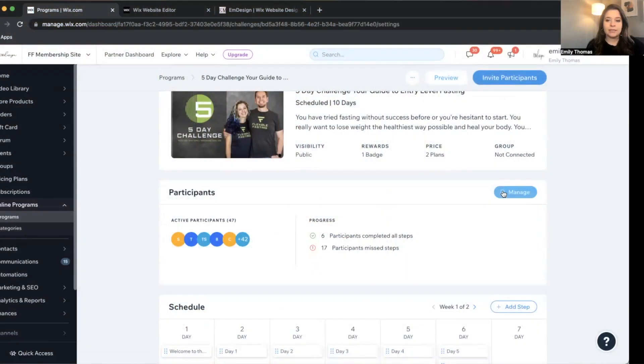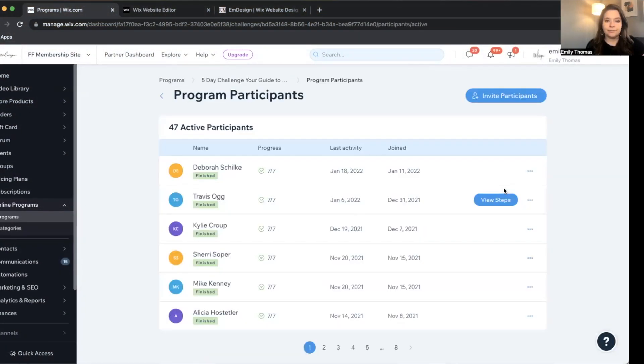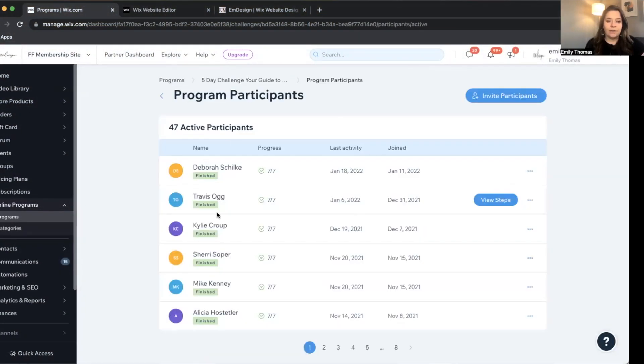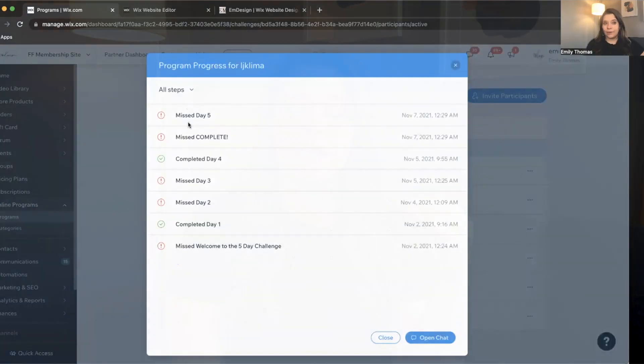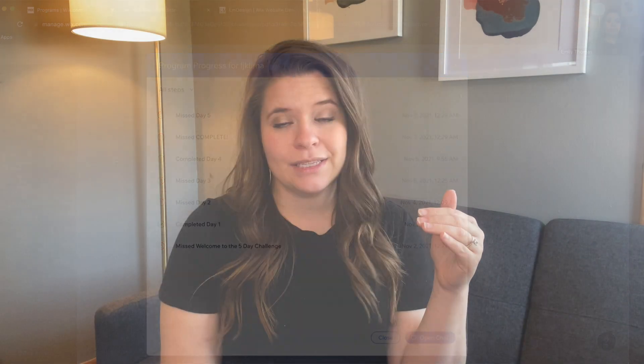Another feature that I think is really great for my clients is that as participants move through all the steps of the course, they can see where the participants are in the course. In the dashboard, you can see this person completed this step, this person missed this step. You can also ask them questionnaires and quizzes, so it can be really interactive. You can see their responses, understand your audience better, and even refine your course the next time you launch it.